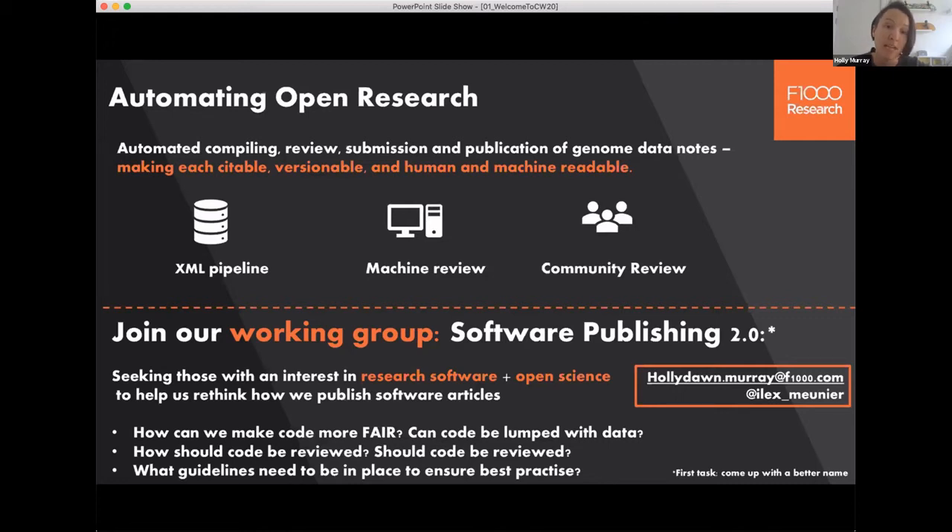Quality assurance will consist of both a computational review and an in-person review. The machine review will assess things like coverage and BUSCO scores, and it will be submitted as a lockdown TXT file alongside the article. The community review will evaluate whether that machine review has correctly assessed the integrity of the genome assembly, and where best practice has been followed, this community review should be very rapid.